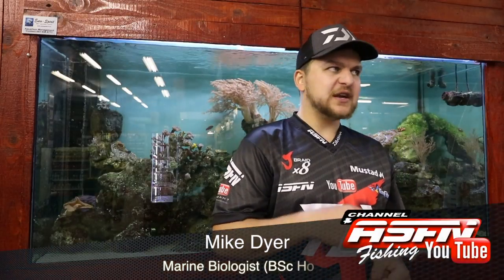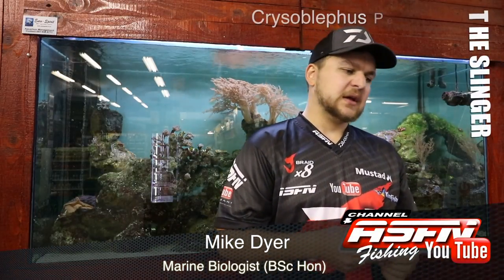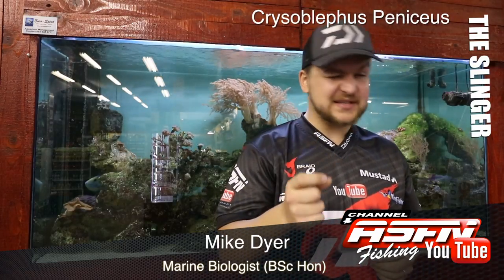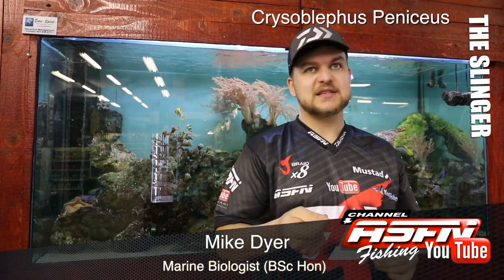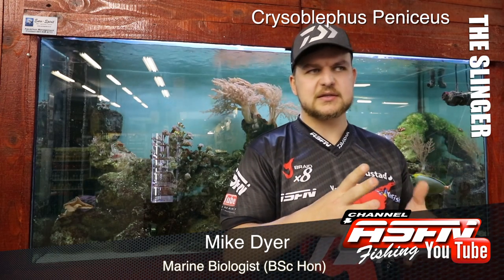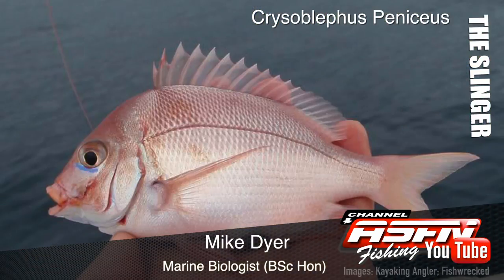Good morning guys. Today we're going to be talking about a very popular offshore species, the slinger, Chrysoblephus penerius. Chrysoblephus comes from its whole group of species — the genus — and it comes from the coloration of the eye. It actually means golden eye, so that's where they get the yellow eye you often see in a lot of the redfish that you get offshore.